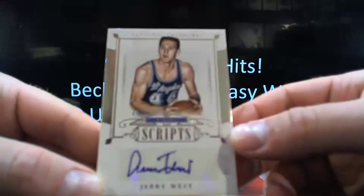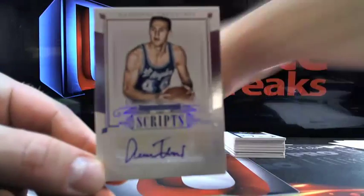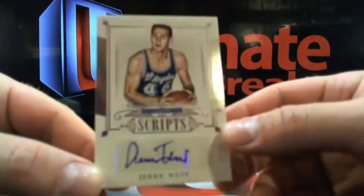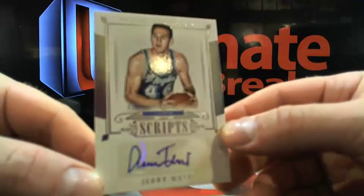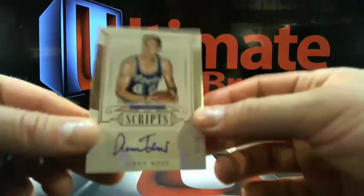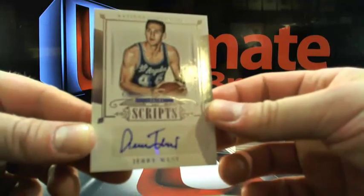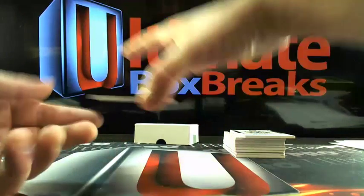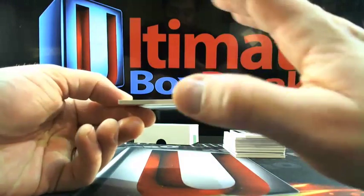Then you got Jerry West, 32 out of 35, going to those Lakers. So Leo and Kim doing a little bit of work. Last hit — I'll tell you what, the RPAs are unbelievable. We hit two RPAs out of three cases — that's terrible odds but it makes them all worthwhile whenever you get them.